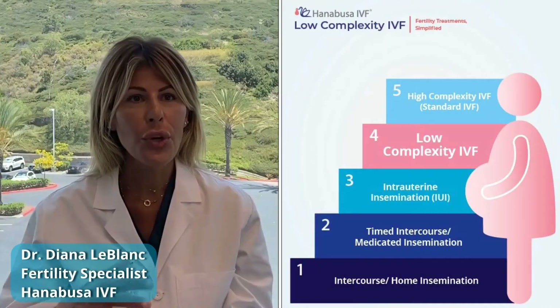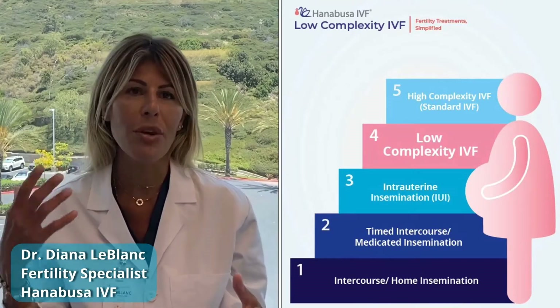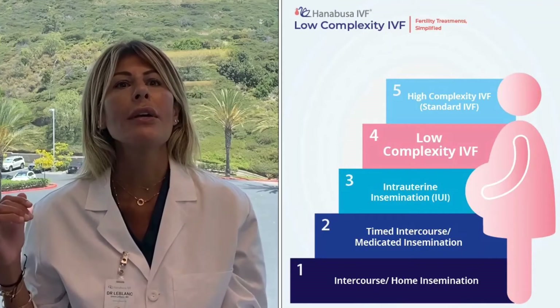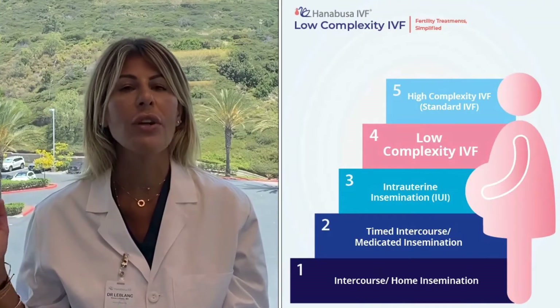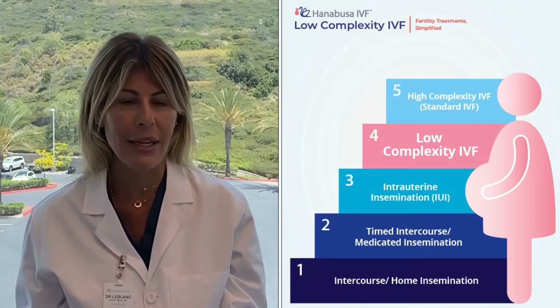For patients who prefer a stepwise approach and don't feel like they're being forced into very high-cost, traditional, aggressive IVF protocols, there is low-complexity IVF.